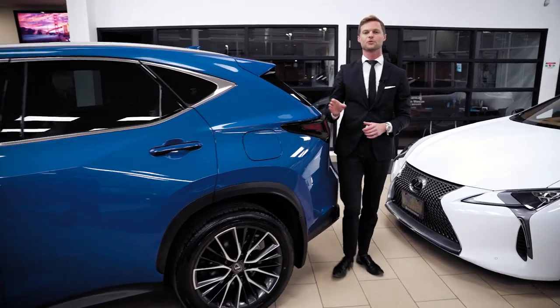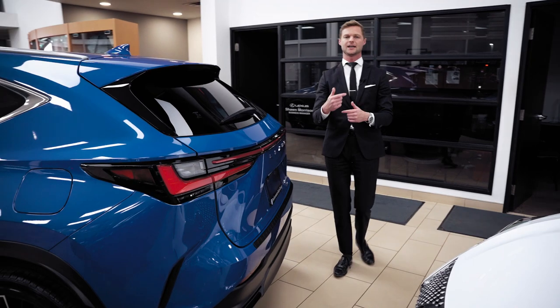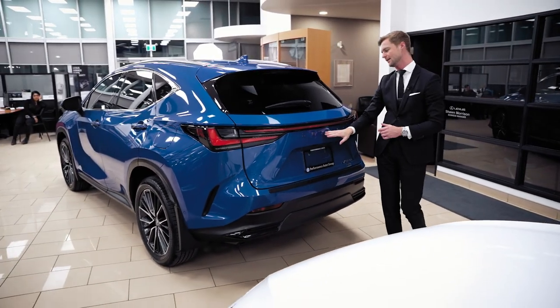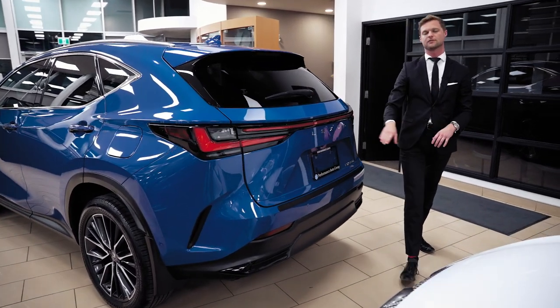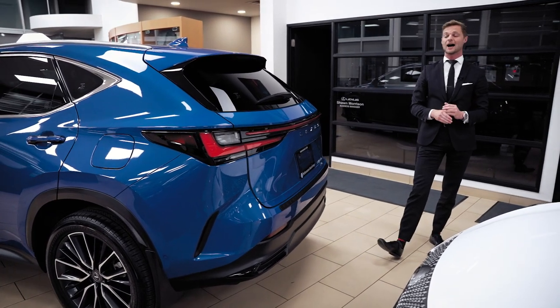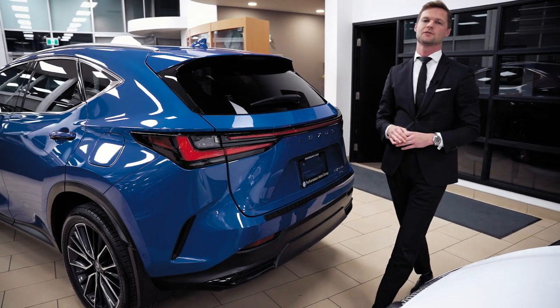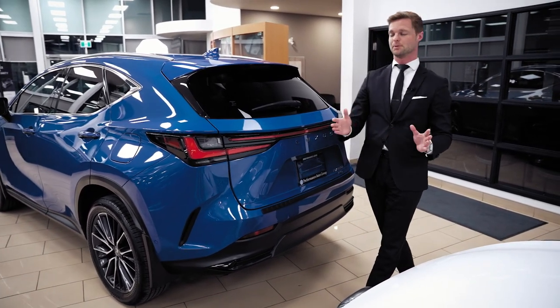The NX was one of the first vehicles in the new take on the Lexus branding. A big part of that was the L-E-X-U-S lettering instead of just the Lexus emblem on the back, similar to what we saw on the front. I absolutely love it. I think it's a rebranding that needed to be done and it really captures your eye when you're sitting behind one of these in traffic.